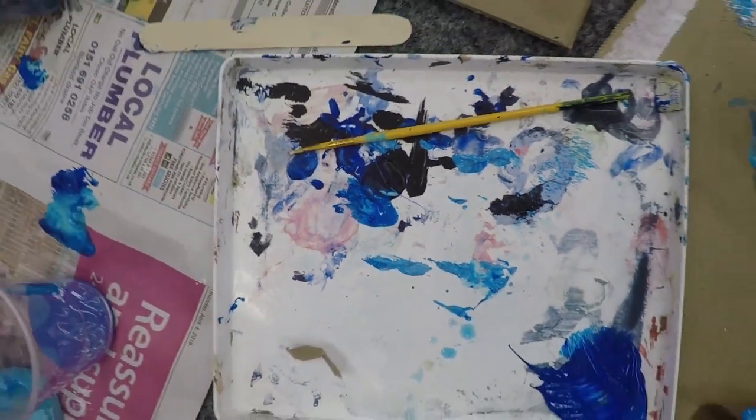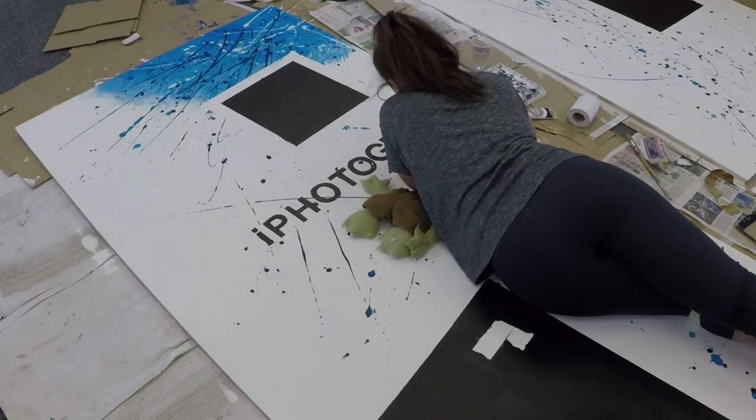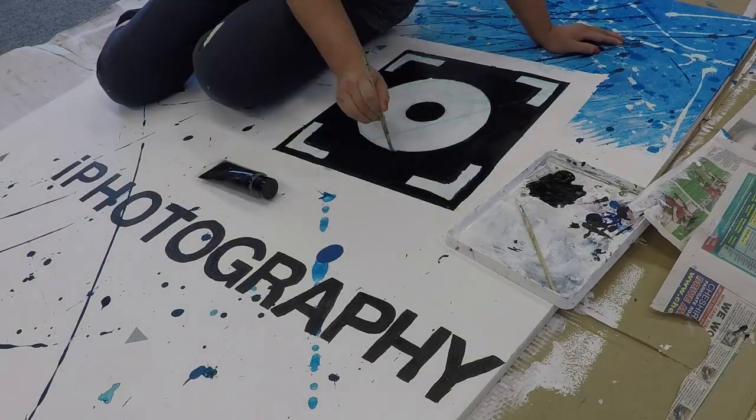Learning about things like the exposure triangle and composition is really important to master within photography — we've got that all covered already in our iPhotography course. So that's given us the opportunity to make this YouTube channel really fun photography. We've got different tricks and different ideas already lined up that we'll be presenting from our custom built studio, and sometimes we'll even go out on the road and take you on location with us.